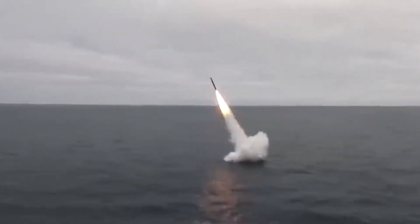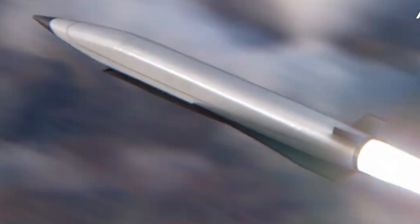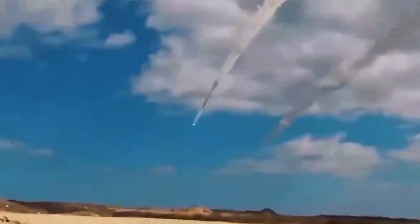The deployment of hypersonic missiles provides a strategic advantage by offering a unique combination of speed, agility, and surprise, which can reshape the dynamics of conflict and deter potential adversaries.